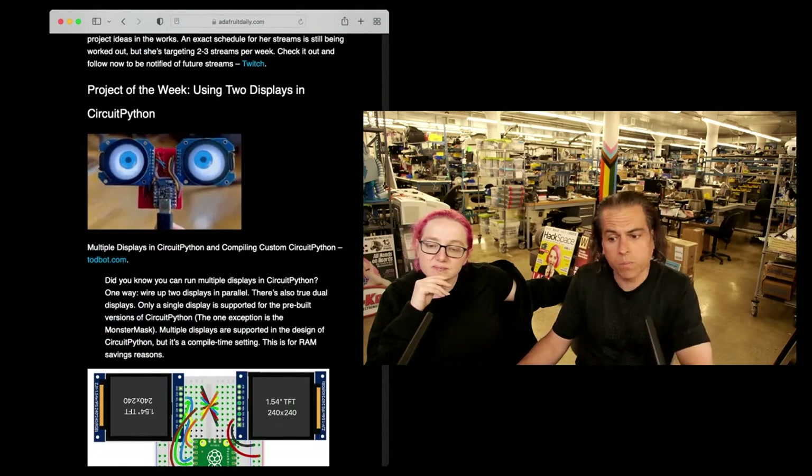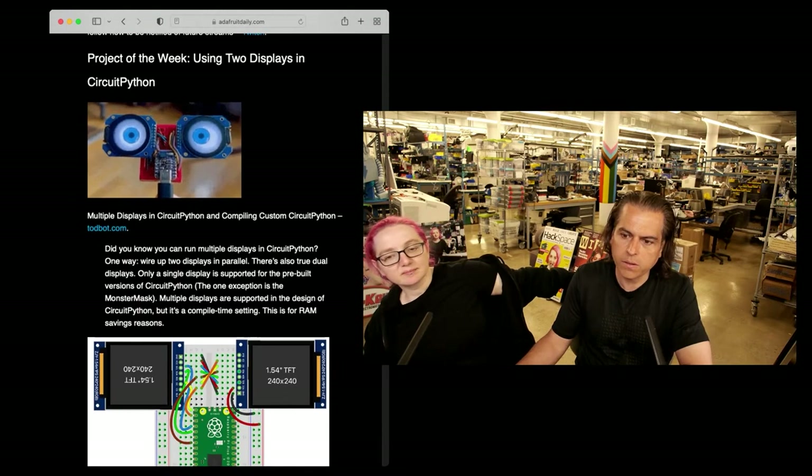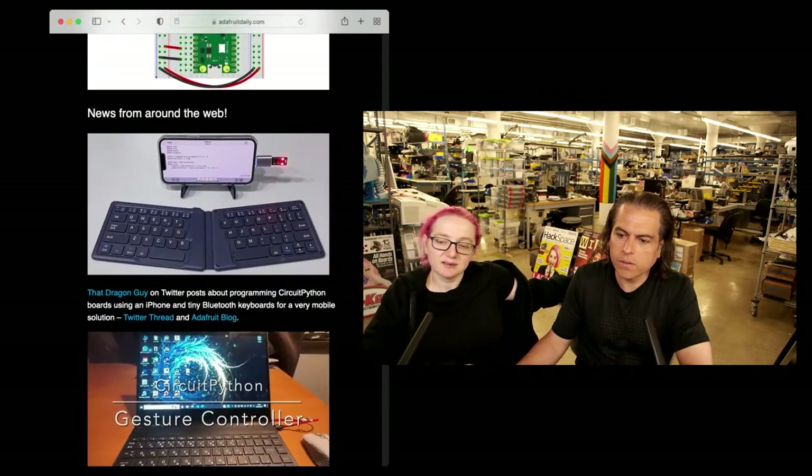I thought this was kind of cool — this was multiple displays. I think Talbot did this. You can show two displays using CircuitPython. Johnny5 action there — Johnny5 is alive.